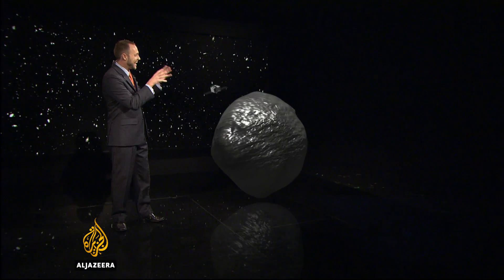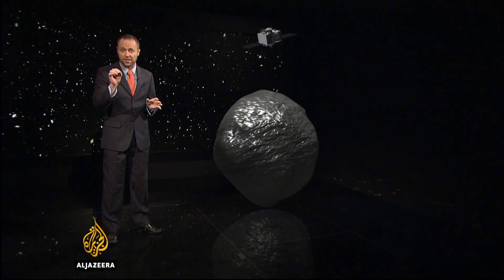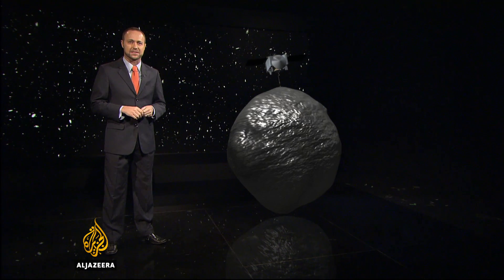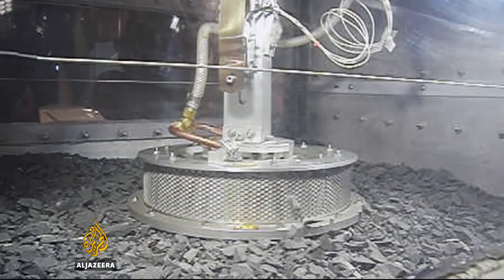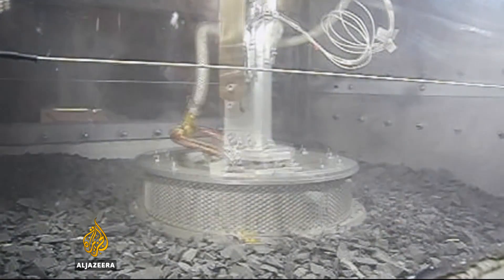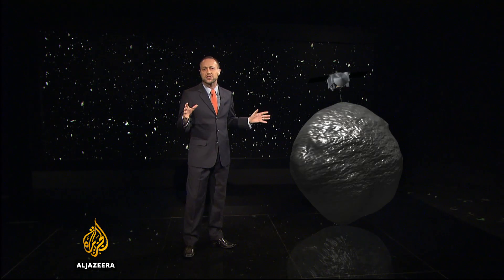Once OSIRIS-REx catches up with Bennu, it will make a slow and careful approach. It will then deploy an instrument called the Touch and Go Sample Acquisition Mechanism — a bit like a vacuum cleaner designed to work in close to zero gravity, using a blast of nitrogen gas to dislodge then suck up samples from the asteroid's surface.